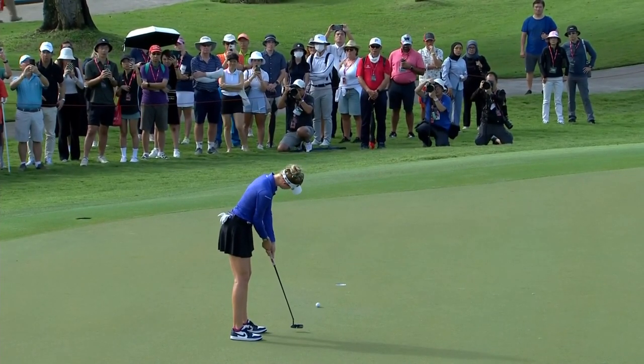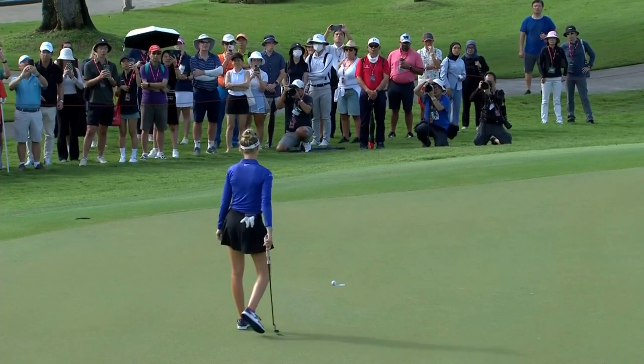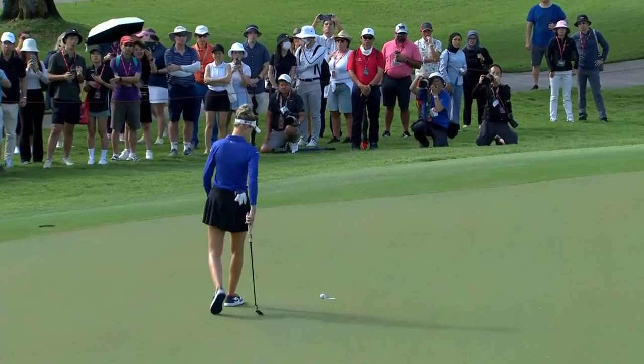A little left-to-right slider to start the day. Does it have the pace? Oh, my word. The shadow's over the hole.